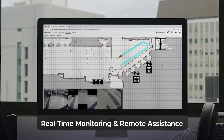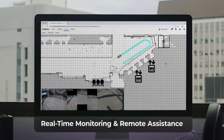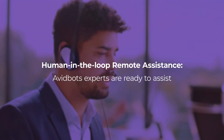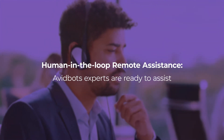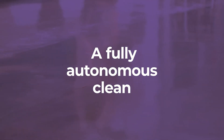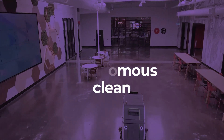You're able to monitor NEO in real-time, from anywhere in the world, on any connected device. With human-in-the-loop remote assistance, AvidBots experts are on standby every time NEO is cleaning, ready to remotely assist. Powered by AvidBots autonomy, paired with remote assistance, NEO delivers a fully autonomous clean.